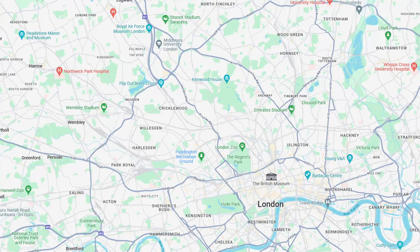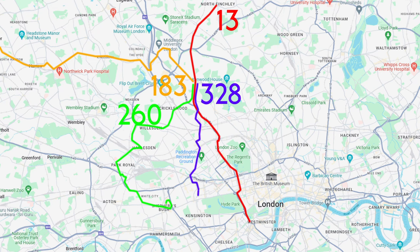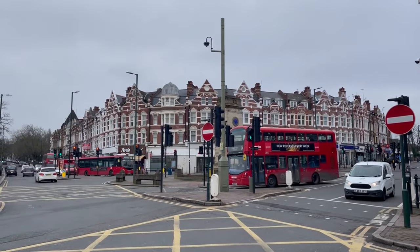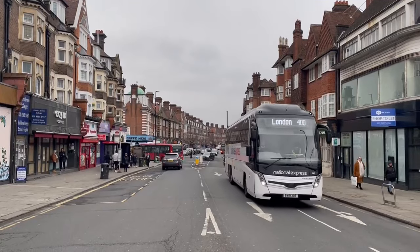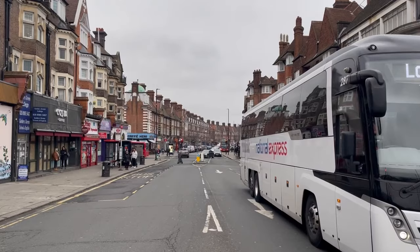As for transport links from the bus station, one is able to change for the frequent 13 to and from Victoria and North Finchley, the 183 towards Kingsbury, Harrow and Pinner, the 260 towards Cricklewood, Halston, Axford and Shepherd's Bush, and the 328 towards Kilburn, Notting Hill Gate, Kensington and Chelsea, among many other routes. Golders Green is definitely a key transport interchange hub in North-West London, home to 18 bus routes and 22 coach services, which run to destinations such as Sheffield, Hull and Stanstead Airport.